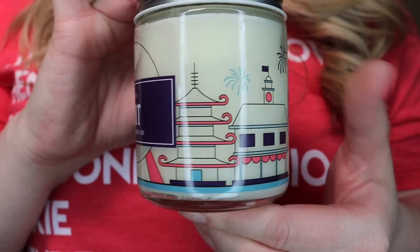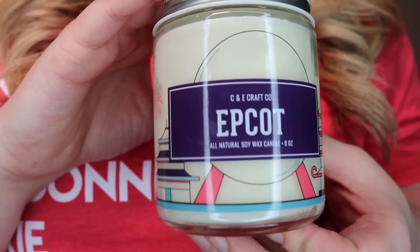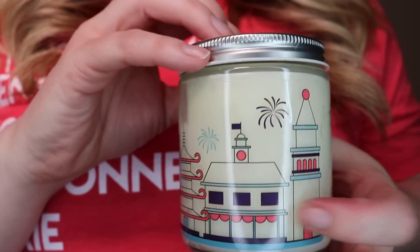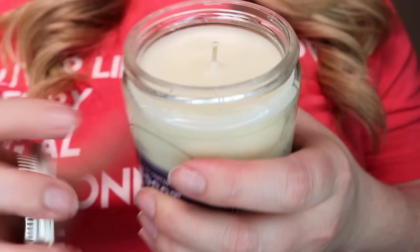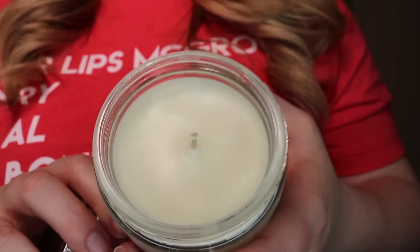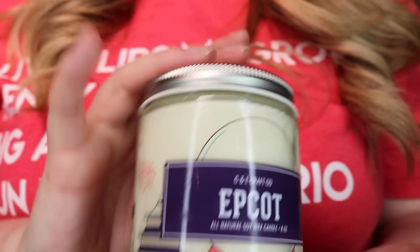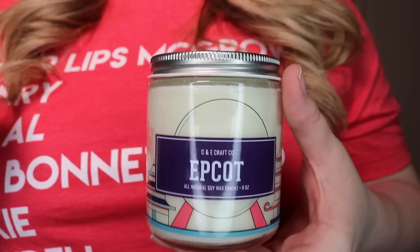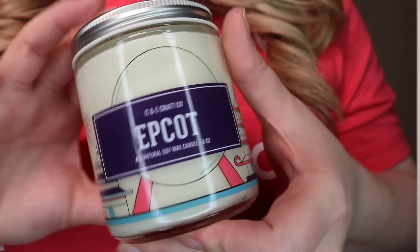So you've got all of the different pavilions, and then it says C and E Candle Company with Epcot and it says that it's an eight ounce soy candle. And then more pavilions with little fireworks — it's just such a cute design. And then inside it does have a screw top with a plain soy candle in there. You'll have to let me know down below what your favorite Epcot scent is. Mine is obviously anything from Soarin'. I particularly love the jasmine scent that is in the Taj Mahal scene, and also Fiji. Love, love, love that smell.